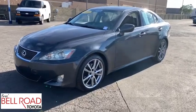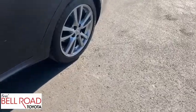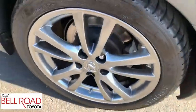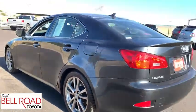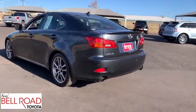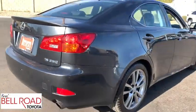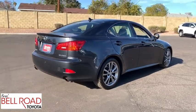We are pleased to show you the 2008 Lexus IS250, an interior and exterior design inspired by the world of competitive racing. The IS250's authentic performance and style are the hallmarks of this classy luxury sedan. This vehicle has less than 105,000 miles. Here are some of this vehicle's great options.